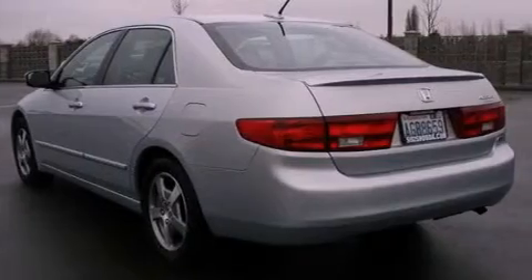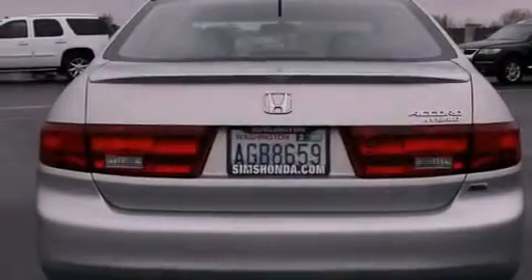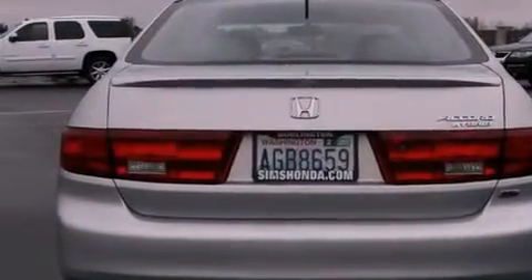Additional features include an anti-lock braking system, a passenger side airbag, air conditioning with automatic climate control, and heated seats that can warm you up in seconds, keeping you and your passengers comfortable the whole trip.